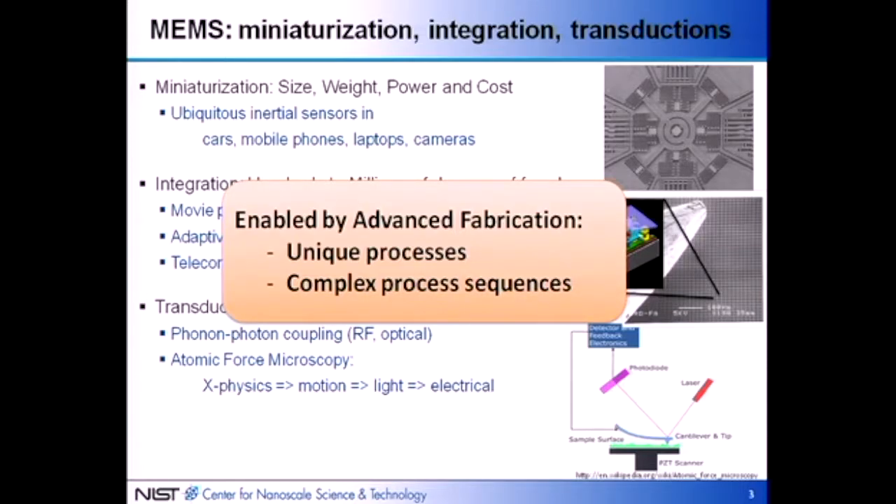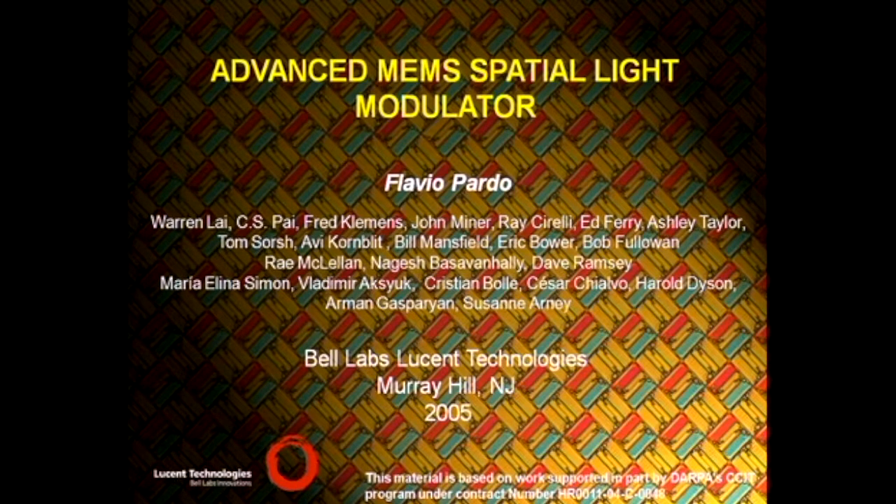These things are intrinsically enabled by advanced fabrication in two ways: one is by having unique processes that enable things, but also importantly these unique processes have to be integrated into complex process sequences to actually build devices that work. My first example is somewhat old but still very interesting work I was part of at Bell Laboratories. The lead was Flavio Pardo, who was instrumental in building the device. I was part of the team that designed it.